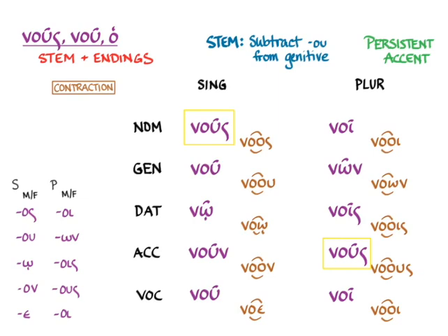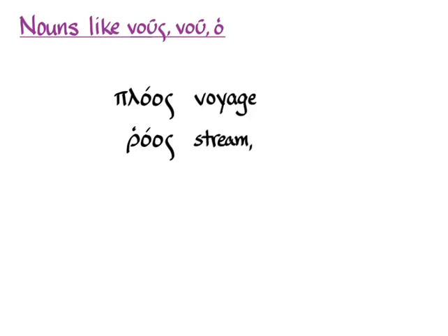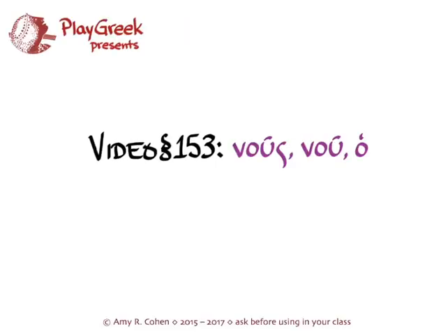Section 152 says this covers nouns like nous, but Hanson and Quinn ends a couple of pages later without giving any other nouns like it. So here are a few more that appear in Greek in the wild: plos, meaning voyage, contracted to plous; raos, meaning stream or flow; and thros, meaning a noise or murmur, contracted to throus — which is a wonderful word. Now that you know nous, you'll be able to identify the case when you run into any of these words in Attic Greek.